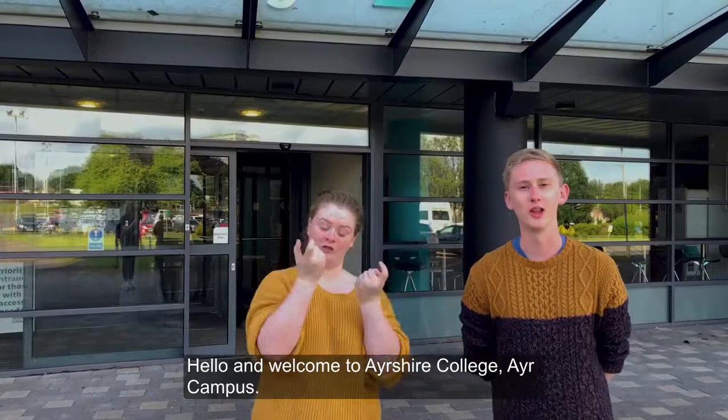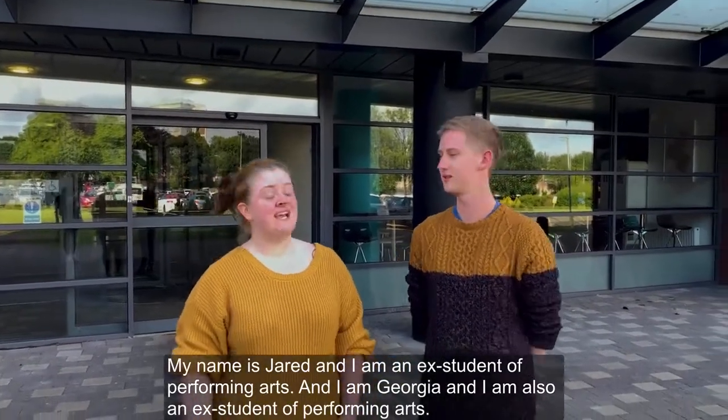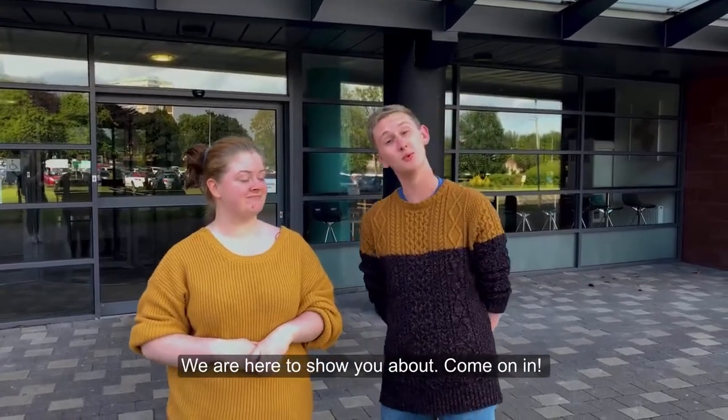Hello and welcome to Ayrshire College Air Campus. My name is Jared and I'm an ex-student in Performing Arts. And I'm Georgia and I'm also an ex-student in Performing Arts. And we are here to show you around. Come on in.